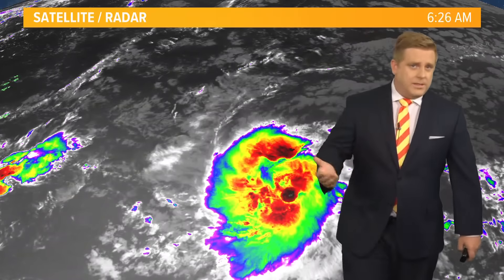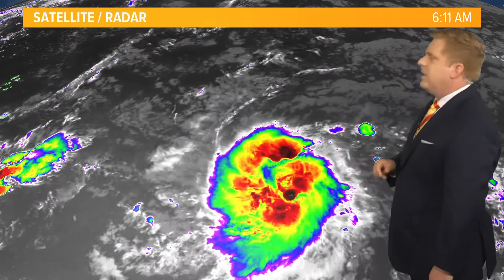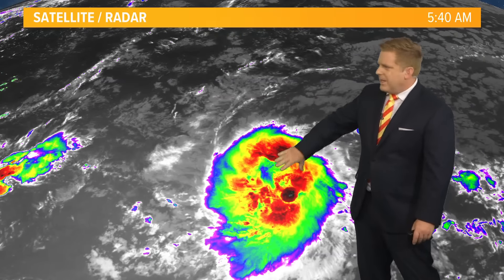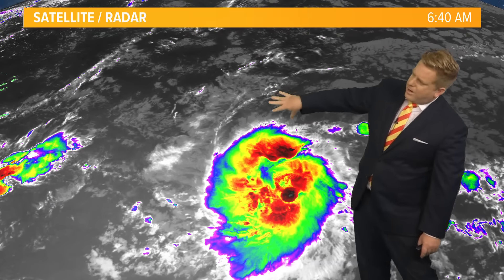Beyond that, there are still questions about where it could go — eventually maybe out towards the Gulf of Mexico. But right now let's talk about what is happening with it. We still have that circulation trying to wrap up with outflow aloft, but there is dry air just north of it, which should stem some rapid intensification.